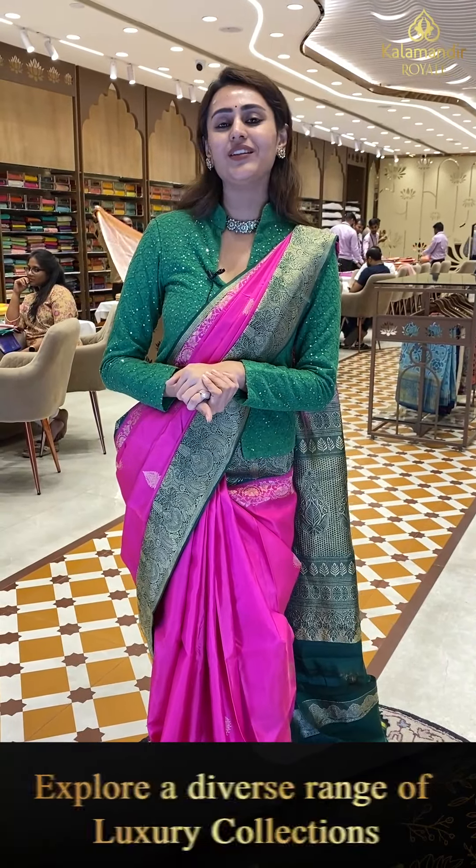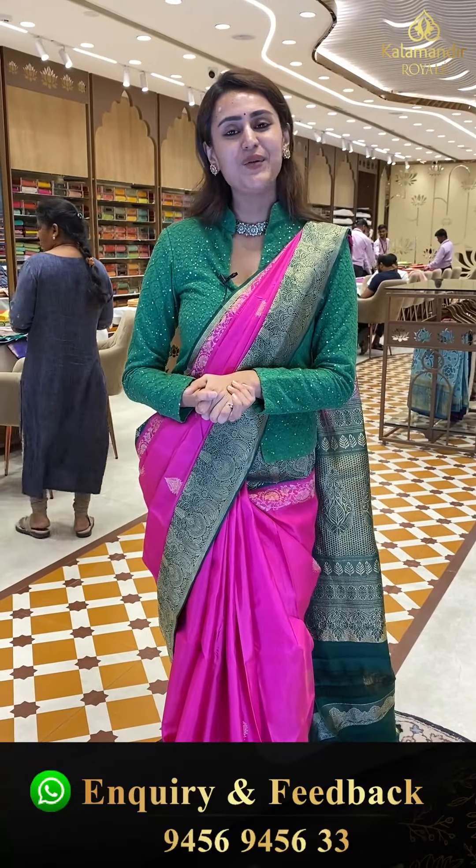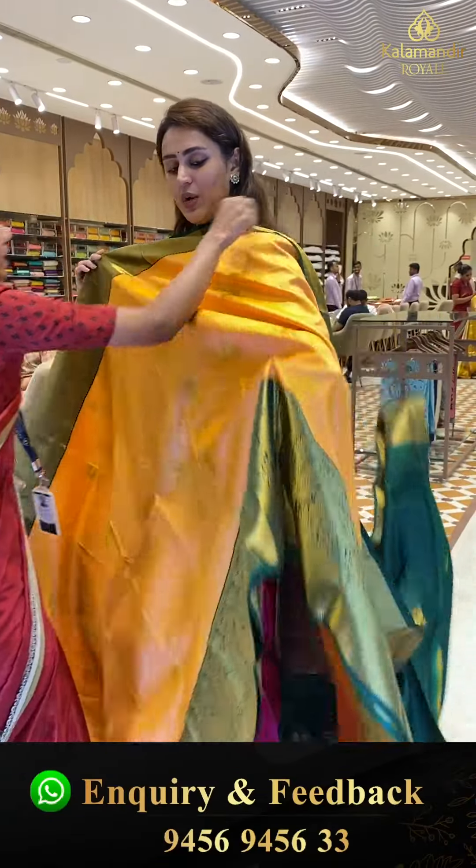We have global courier service, international shipping available, COD (cash on delivery) available within Hyderabad. We also have video calling facility — in case you want to watch any saree in proper lighting or detailing, make a video call on 9456-9456-333 and our customer support will assist you.